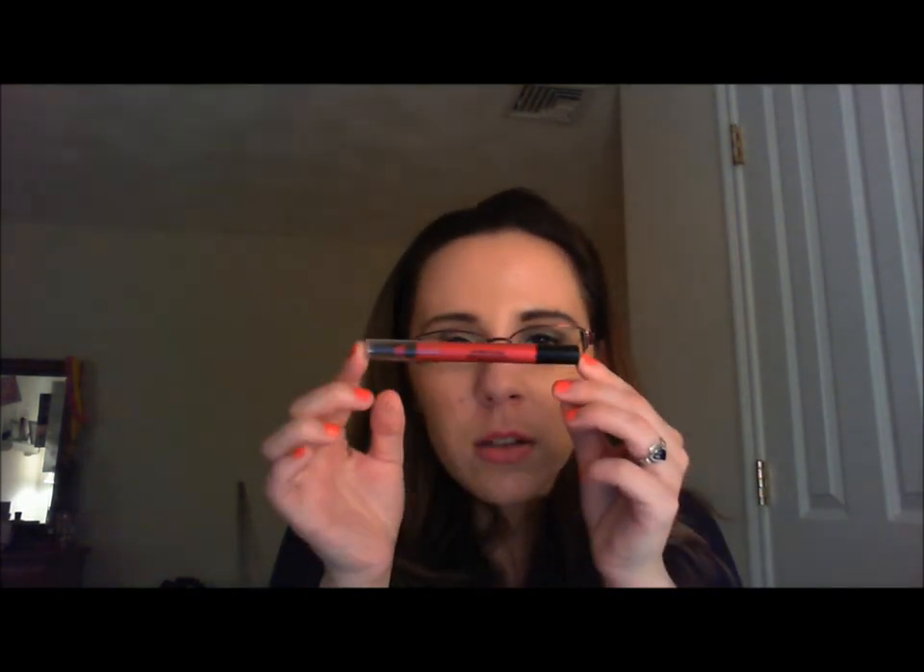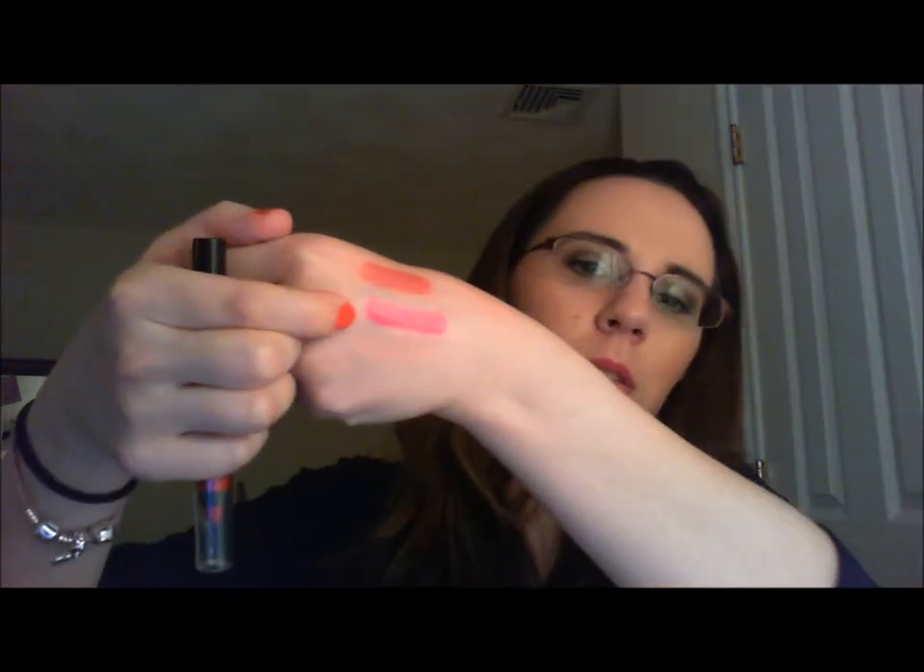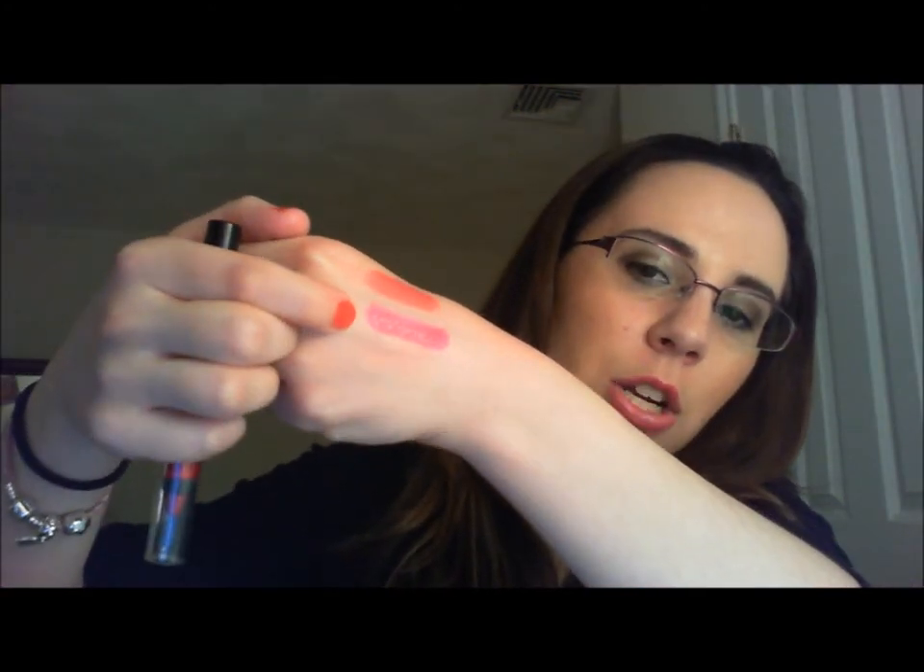The other recent discovery is the Milani lip pencils. Pretty much every YouTube guru out there talks about them and has great things to say. The one I have is number 4 in Photo Flash — it's a really pretty metallic red with a very pink undertone. I got it at CVS, and I'm always happy to find great lip products at the drugstore.